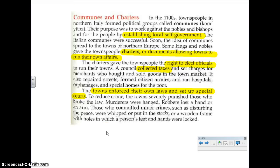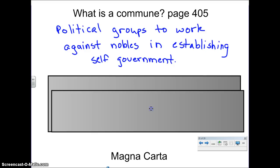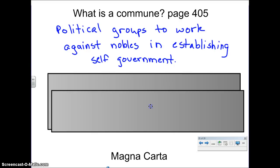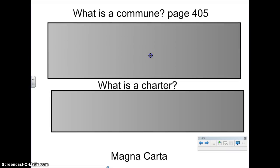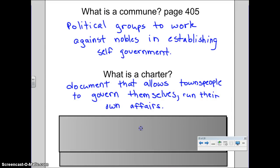Now, take a second, let's pause. Let the students go ahead and try to find the definition and a few keywords for 'commune' and 'charter' in this reading here. So you should have gotten this for a commune: a political group to work against nobles in establishing self-government. 'Commune' — you can see the word 'community' come from this word. And for charter: a document that allows townspeople to govern themselves and run their own affairs.